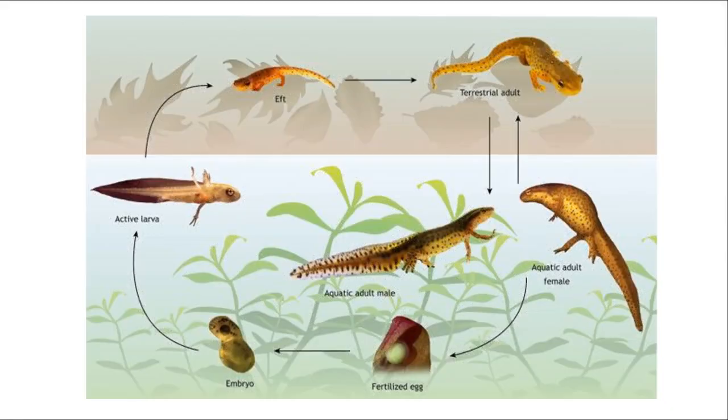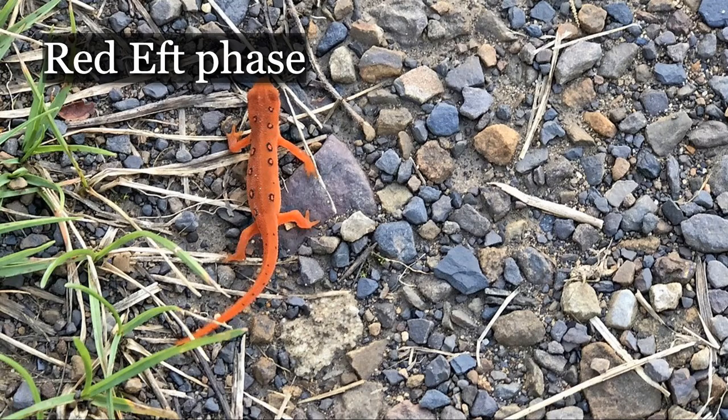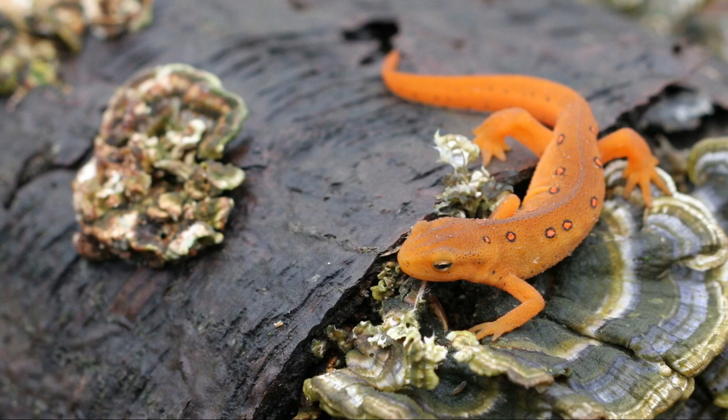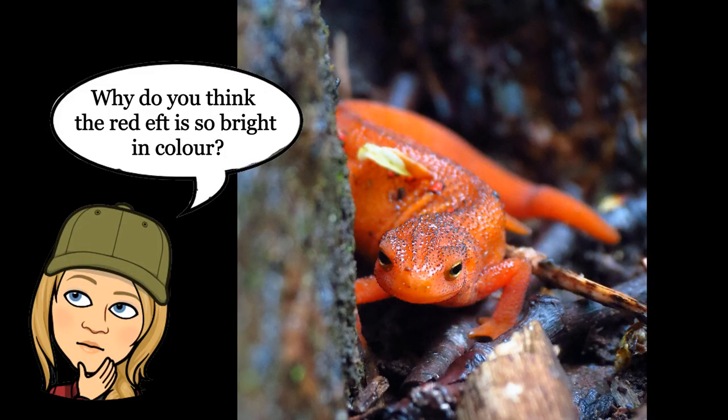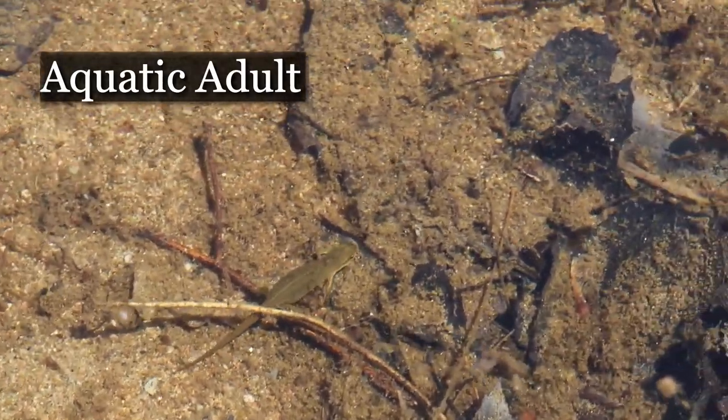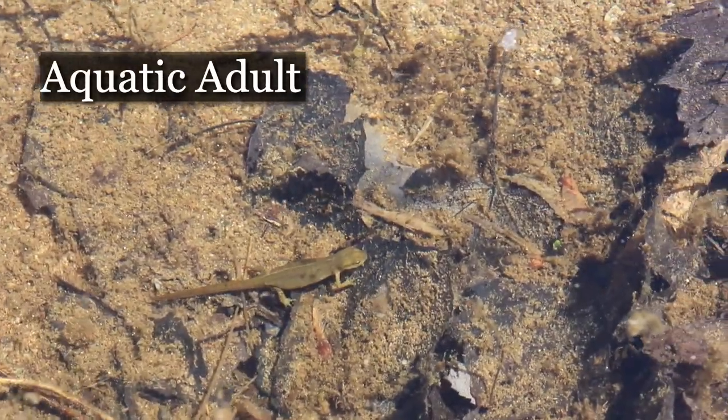By the end of the summer, or after about three months from the time the eggs have hatched, this larva is going to go into the next stage of its life. Those gills will absorb back into its body, it will change color to a bright orange, and then it is ready for the next three to four years to be spent on land as a terrestrial red eft. The red eft really stands out and contrasts with its background. Why do you think it would have this bright orange color? I'll let you figure that one out on your own or as a class. This terrestrial phase allows populations to mix and for newts to move from one body of water to another. After about two to three years on land, this juvenile red eft is ready to become an adult and move back to the water full time.